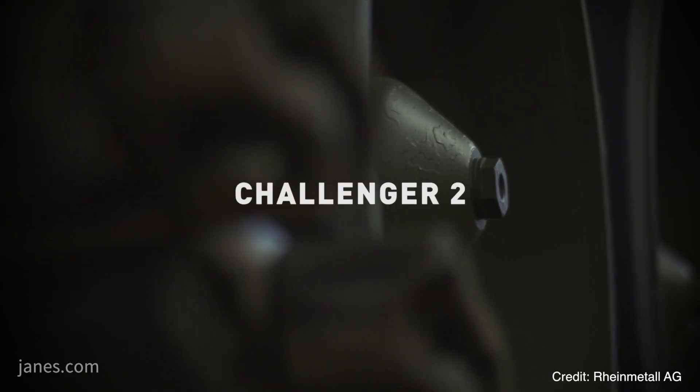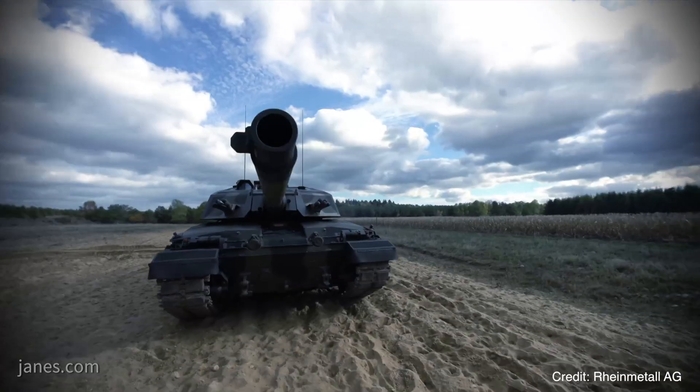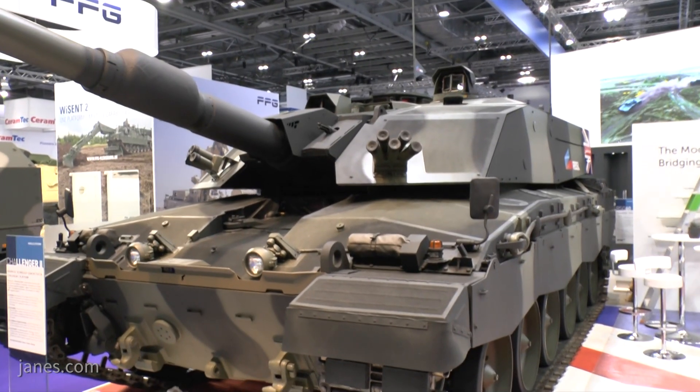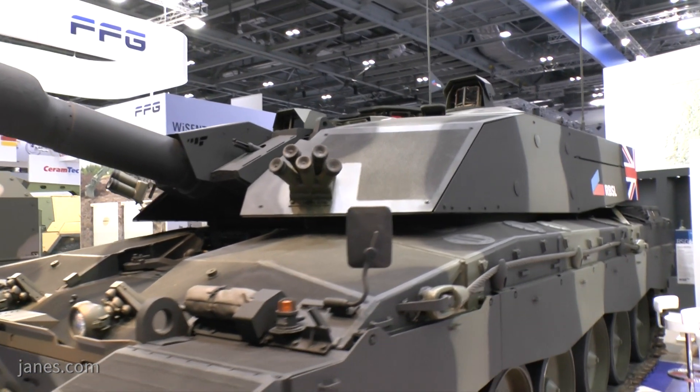For the UK, its Challenger 2, in service since 1994, faced multiple obsolescence issues which led to the Challenger Life Extension Project. Behind me is the Rheinmetall BAE Systems land technology demonstrator of the company's bid for the Challenger Life Extension Project.